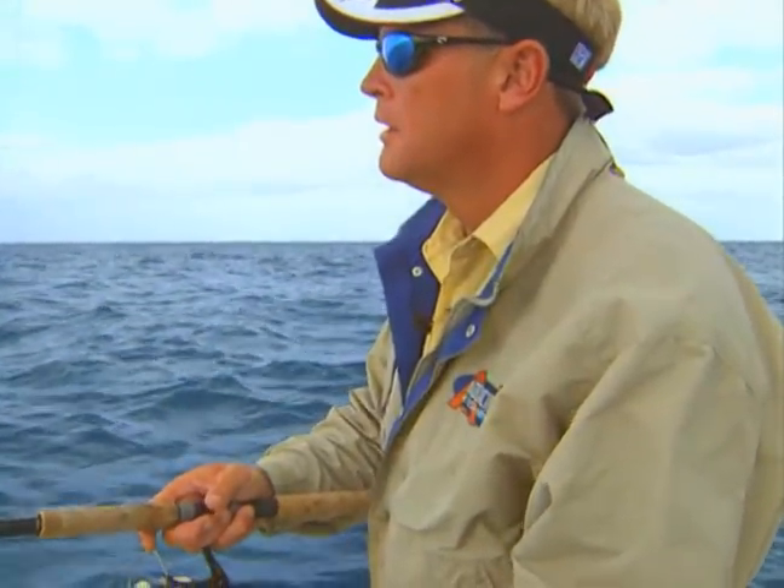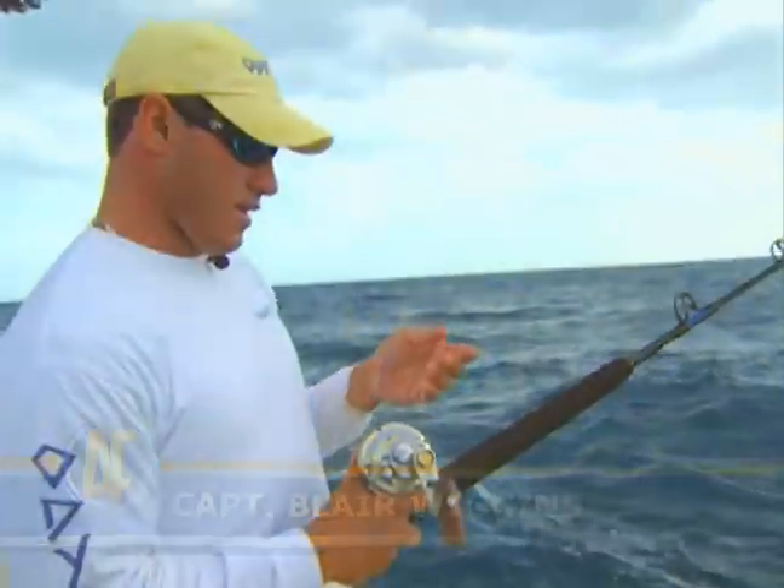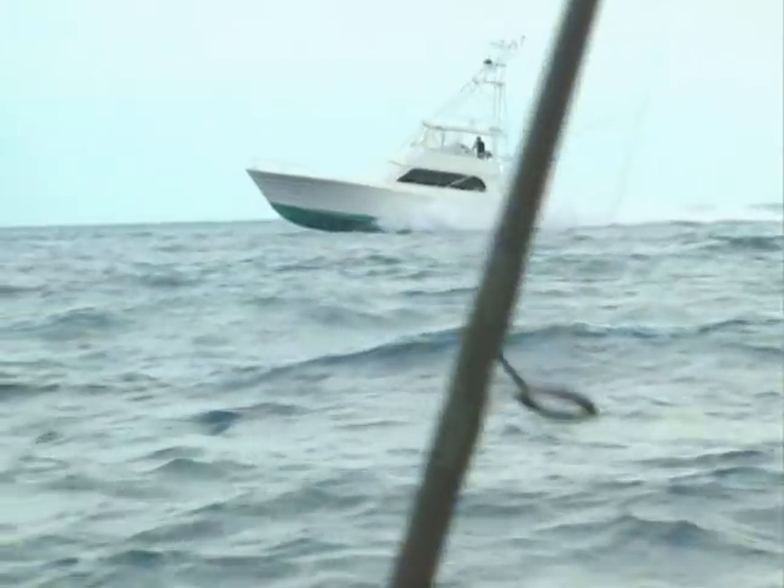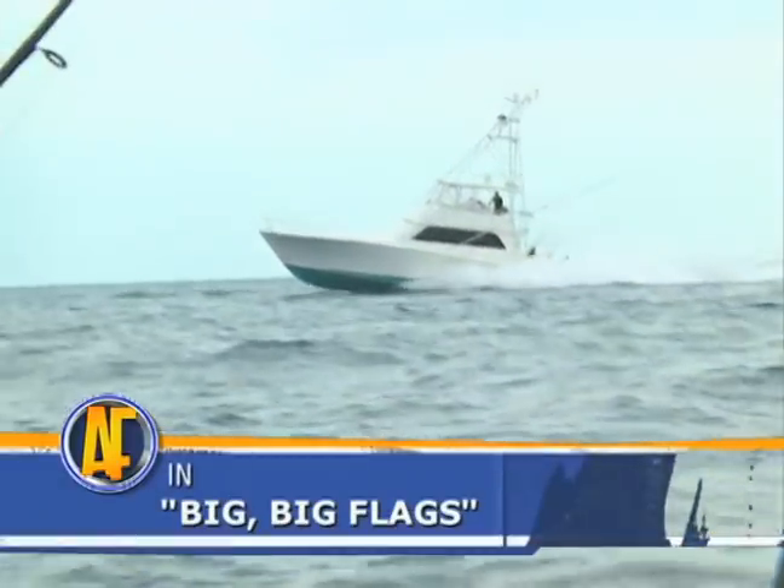This place right here turns red hot. Tunas, wahoos, kingfish, sailfish, yellowtail, grouper, snapper — all in the same spot. It's just a point that sticks out and the upwellings bring the bait around it and it's just insane. It's insane when the conditions are right.